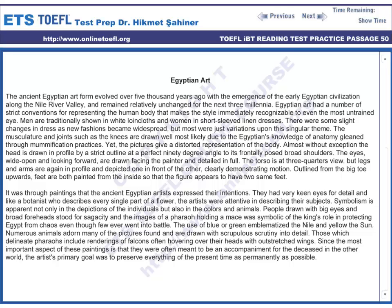Egyptian art. The ancient Egyptian art form evolved over 5,000 years ago with the emergence of the early Egyptian civilization along the Nile River Valley, and remained relatively unchanged for the next three millennia.